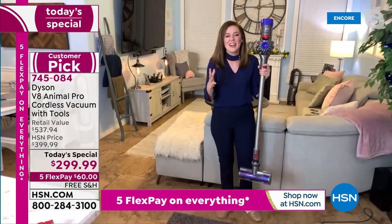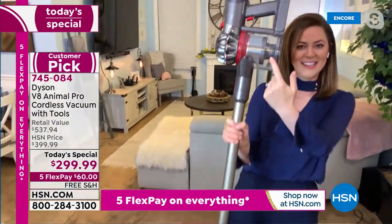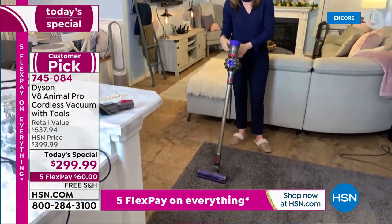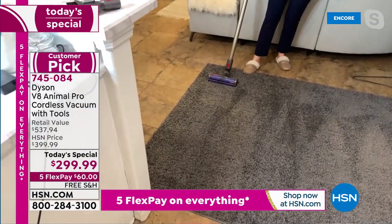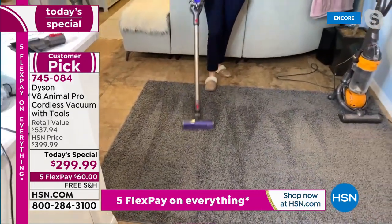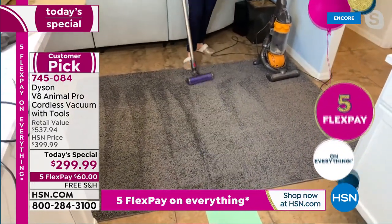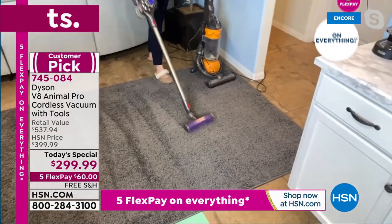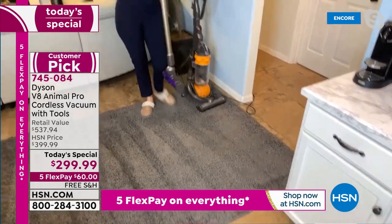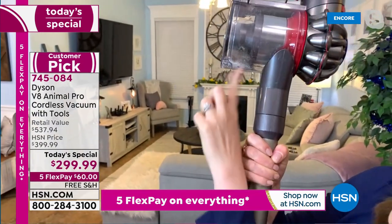Now this is the Dyson V8 Animal Pro. You can see the lines — I'm going over the same area. Empty bin — nothing in there. And once you capture things you can see it, which means a job well done. Let's listen to the sound. Of course it's working — I can hear you loud and clear now. I'm not even shouting! I'm going over the same area, same lines, not cheating. Look in there already — there's clearly something captured.